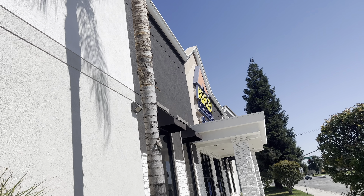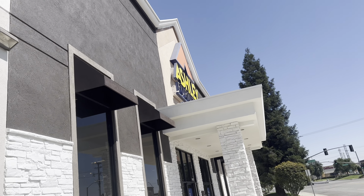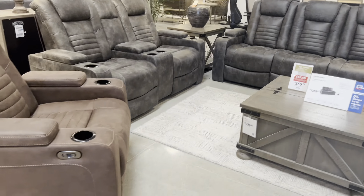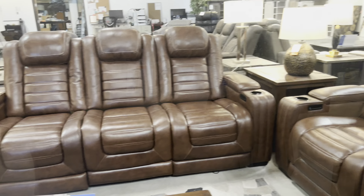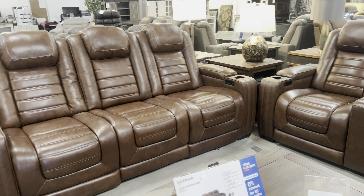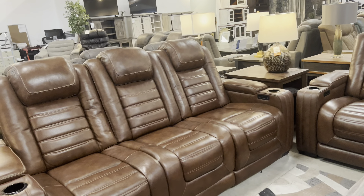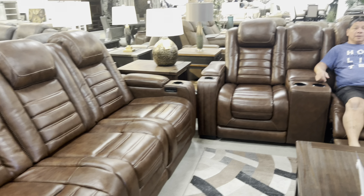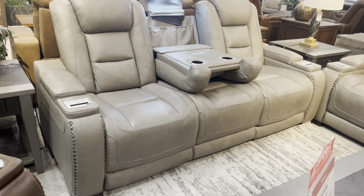Hi guys, welcome to my channel, Mero's channel. Let's go shopping here at Ashley Furniture located in Bickersville, California. We're going to be looking for furniture today. We'll see if we can afford to buy.